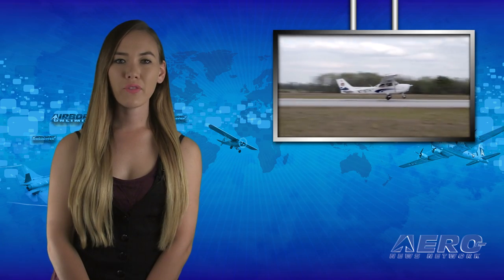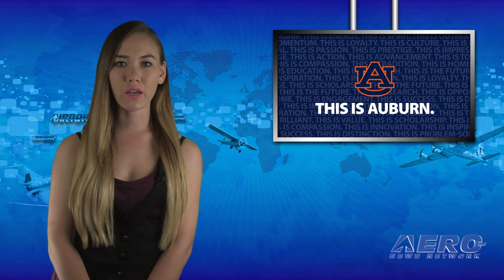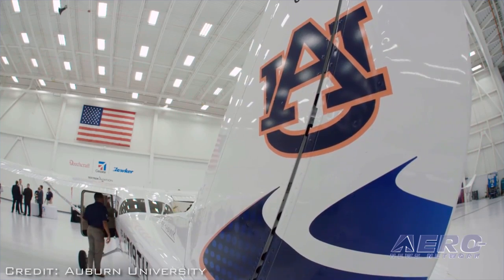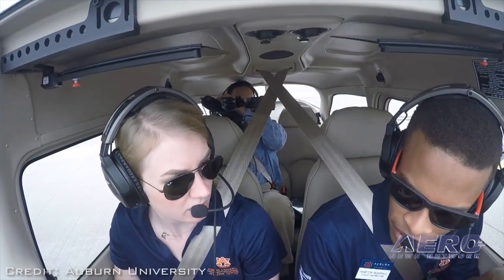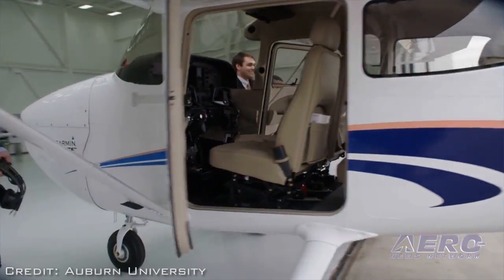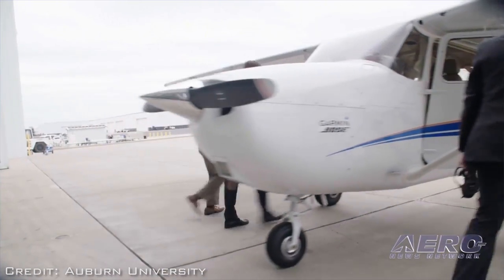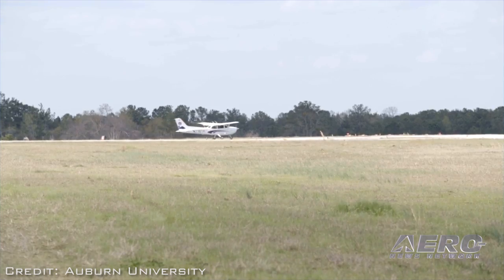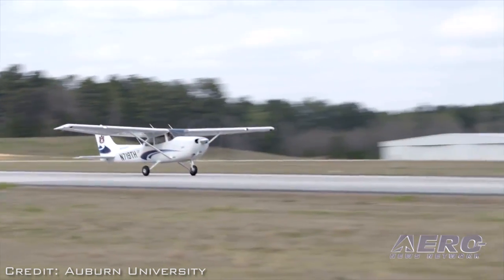Textron Aviation has revealed that Auburn University has signed an acquisition agreement establishing the university's commitment to purchase new single-engine non-complex flight training aircraft solely from Textron Aviation through 2024, to modernize its fleet. To kick off the acquisition agreement, Auburn University has placed an initial order for Cessna Skyhawk 172 aircraft.